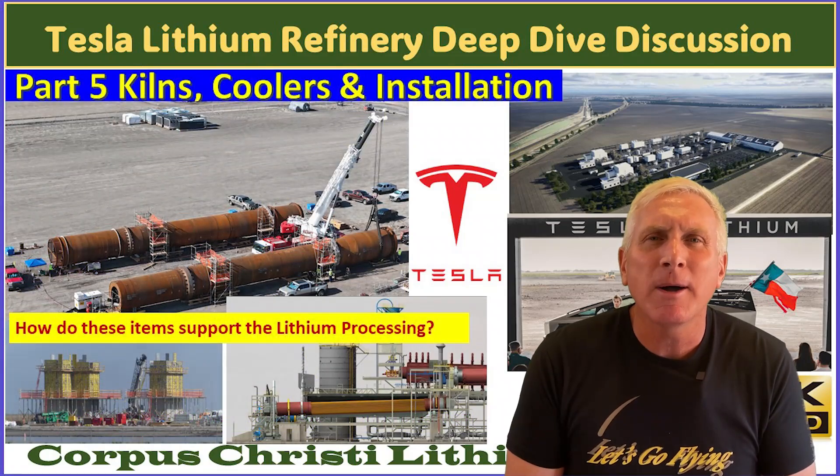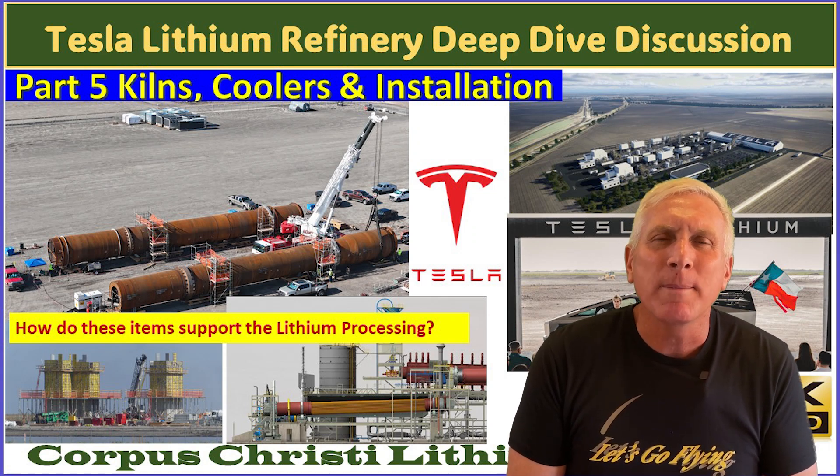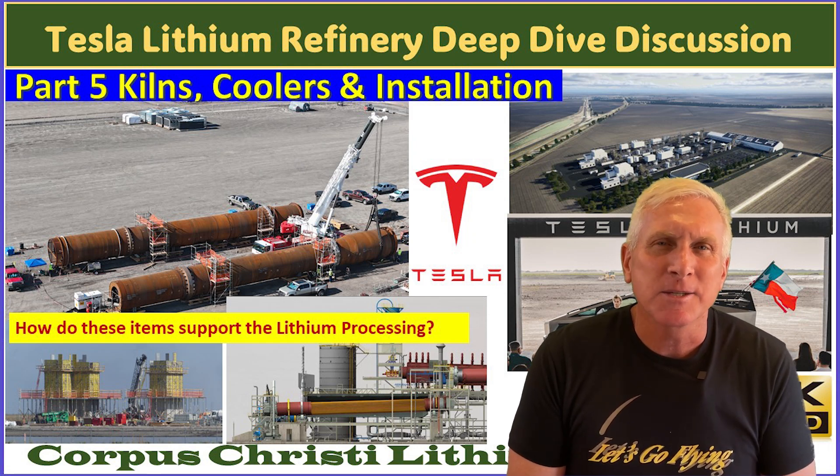Part five is going to talk about kilns, coolers, and the installation of these very massive items — how they function and what role they play in the processing of lithium at the refinery that Tesla is building.